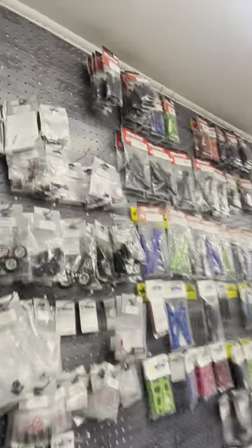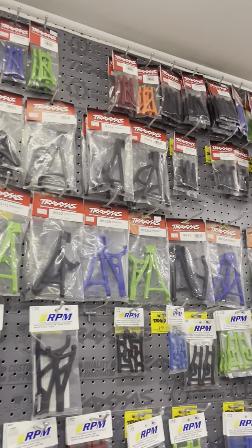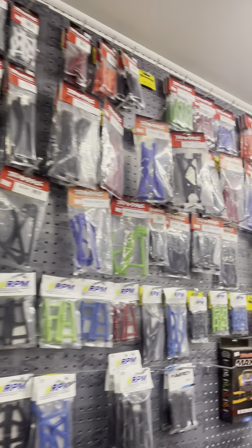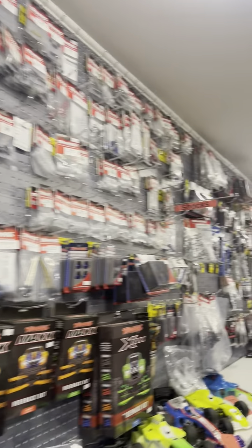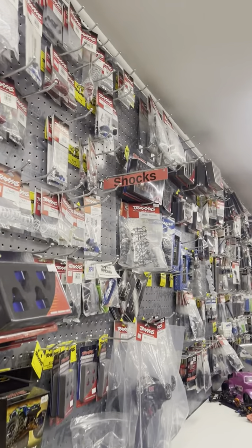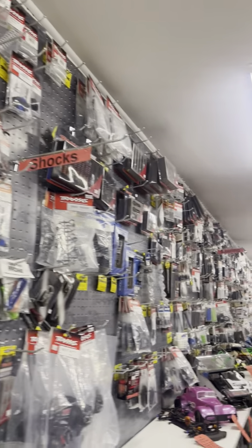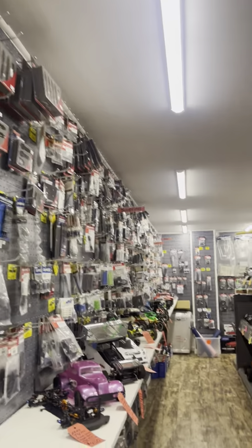All the arms for any Traxxas car that we carry are right here, along with some RPM arms as well. You can tell the signs say where each area starts — shock, steering, and so on and so forth.